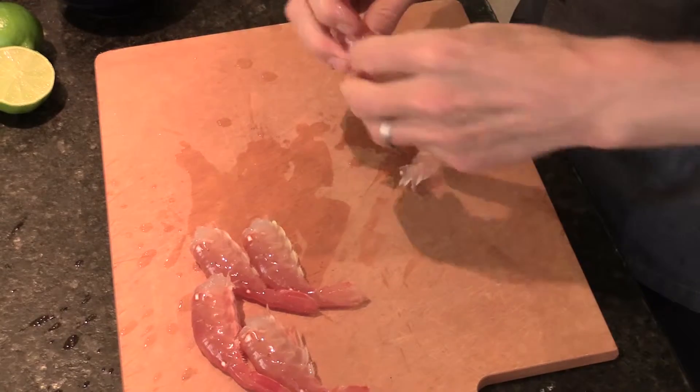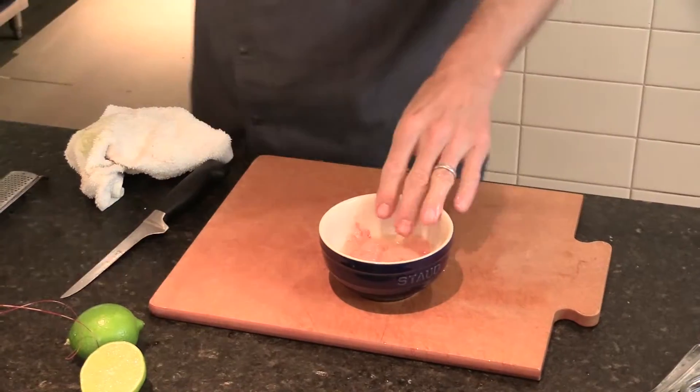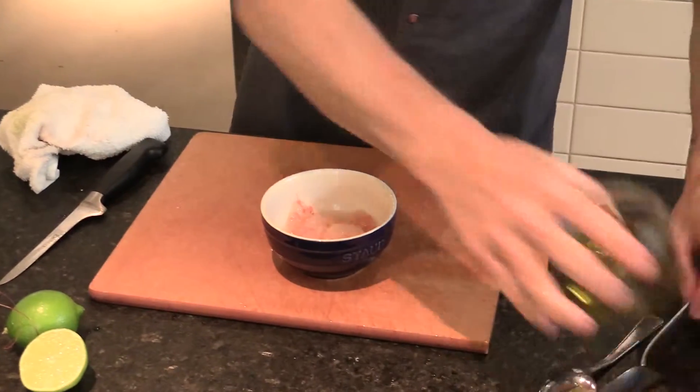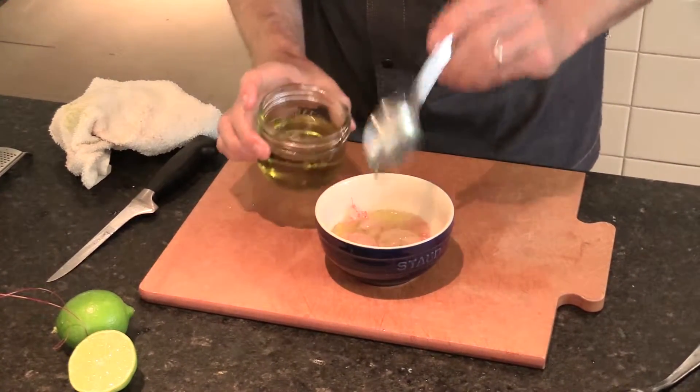First of all we're going to clean the Spot Prawns — they're still alive so we have to peel them and clean them. Then we're going to start marinating them in a little bit of lime juice, some extra virgin olive oil, a little bit of sea salt, and then start building the dish with some sweet bell peppers and cucumber.